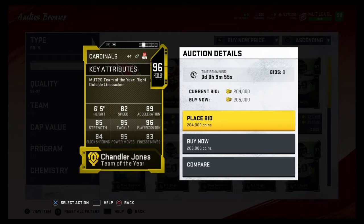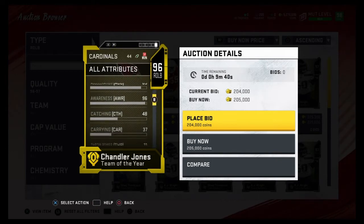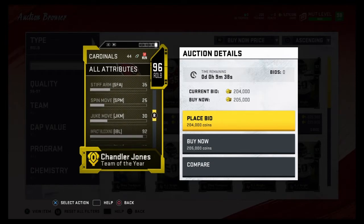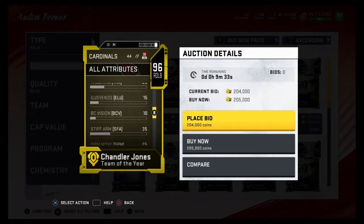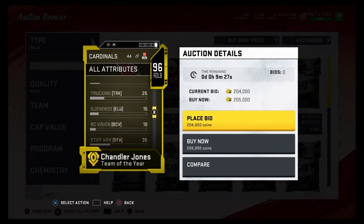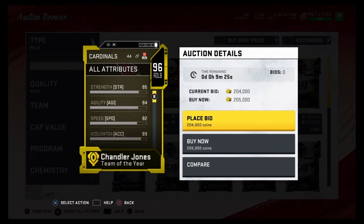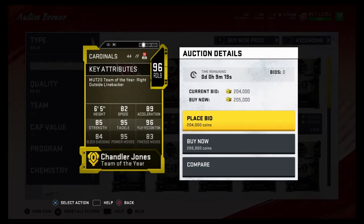Coming in at number three is Chandler Jones. He's a really balanced right outside linebacker, which is why he's coming in at number three. 82 speed, 89 acceleration. His finesse moves isn't that good, but his power moves is really high. He is purely a pass rusher — he has no zone coverage or man coverage. He is probably top three of the best pass rushing right outside linebackers in the game. So that's why he comes in at number three.